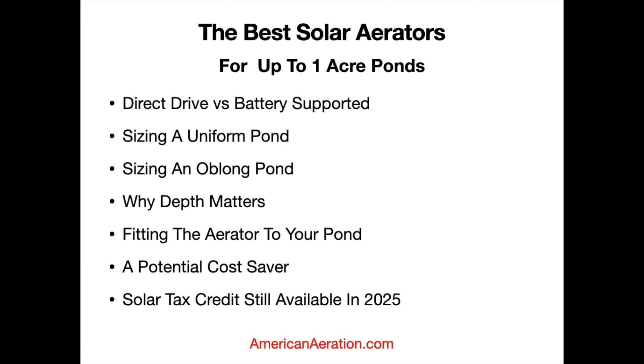When sizing a uniform pond, it's pretty simple. A one-acre pond is going to be around 200 to 210 by 210 feet. If you're in that neighborhood and the pond is round, square, or slightly oblong, you're okay taking those dimensions and working with the coverage estimates we're going to give you, which are really based a lot on the depth of the pond.